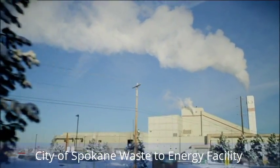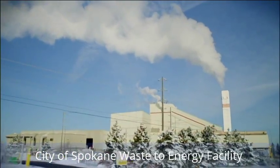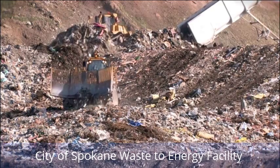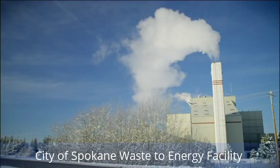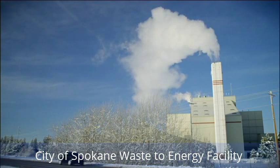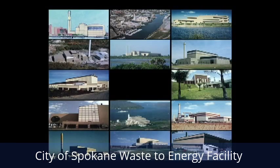This is Spokane's waste-to-energy facility. It basically burns garbage to generate electricity. The process also reduces the amount of waste that must be buried in landfills. The waste-to-energy facility was designed and built by Wheelabrator Spokane. It's one of many waste-to-energy plants that operate nationwide.